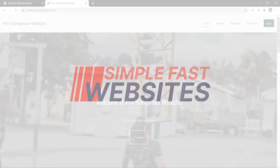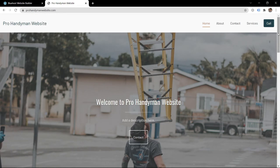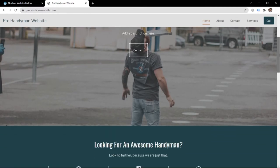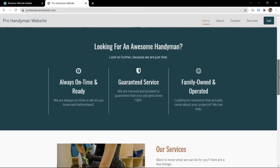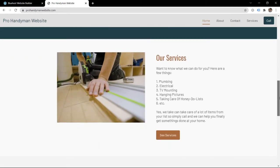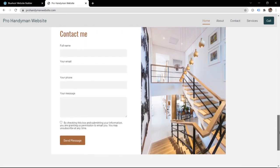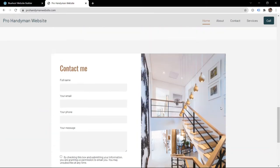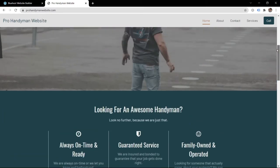Hey, this is Dan from SimpleFastSites.com and in this tutorial I'd like to show you guys how to make your own pro handyman website filled with all the pages that you need, ways to contact you, and reasons to hire you. It looks wonderful and is super easy to build. Anybody can do this and it doesn't cost a lot of money. So let's get started.